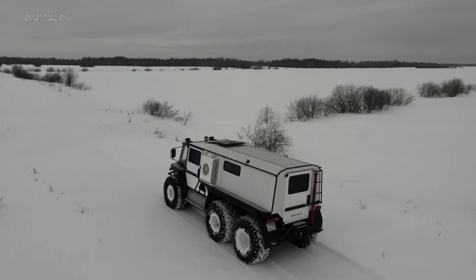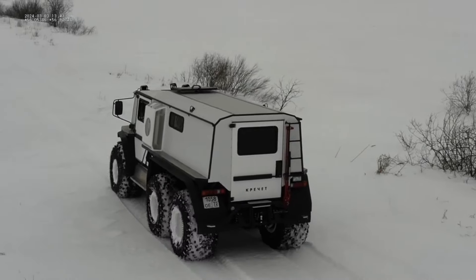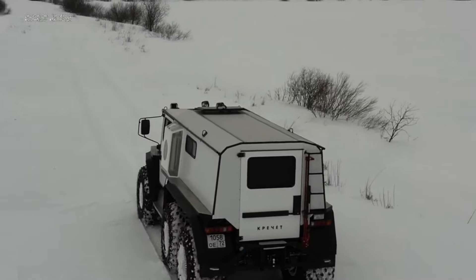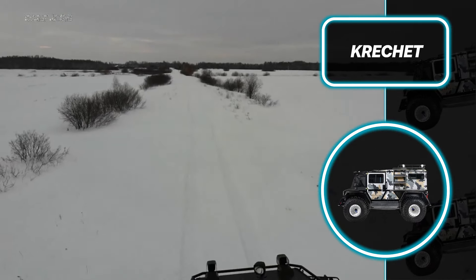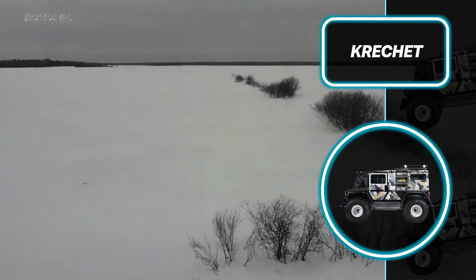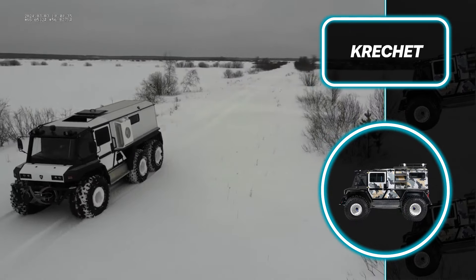Besides its impressive off-road capabilities, the Crushet functions as a dependable workhorse, transporting equipment, supplies, and personnel through harsh environments. Despite its rugged build, it ensures comfort and safety with its enclosed cabin, ergonomic controls, and safety features such as multi-point seat belts.